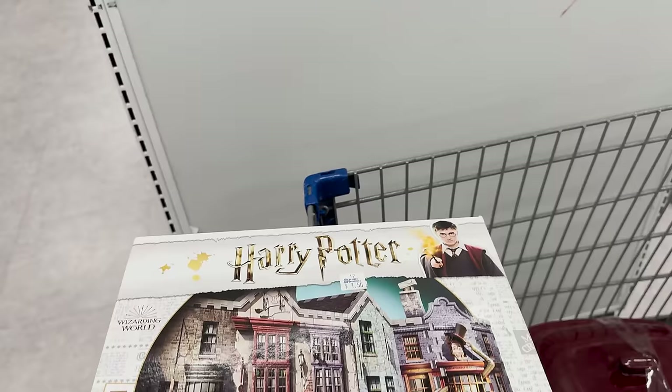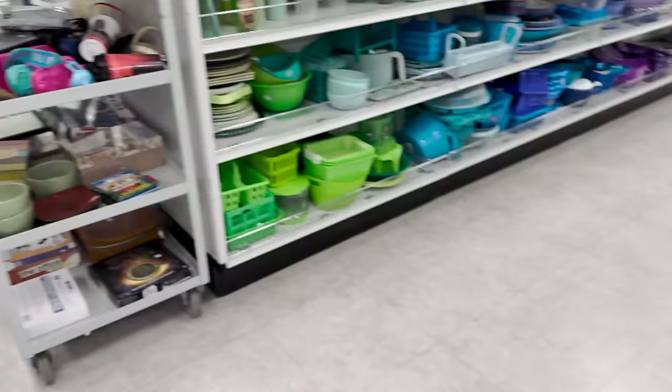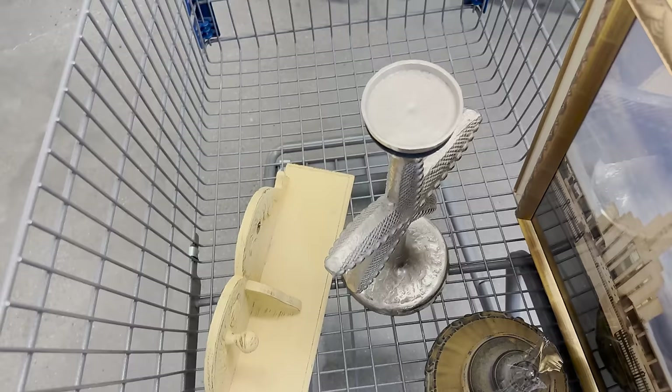I don't normally buy puzzles, but this one has the original seal still intact so I think it's worth a shot for a dollar fifty. I also found a sweet little angel on the cart — a new cart just came out — and it's only a dollar.